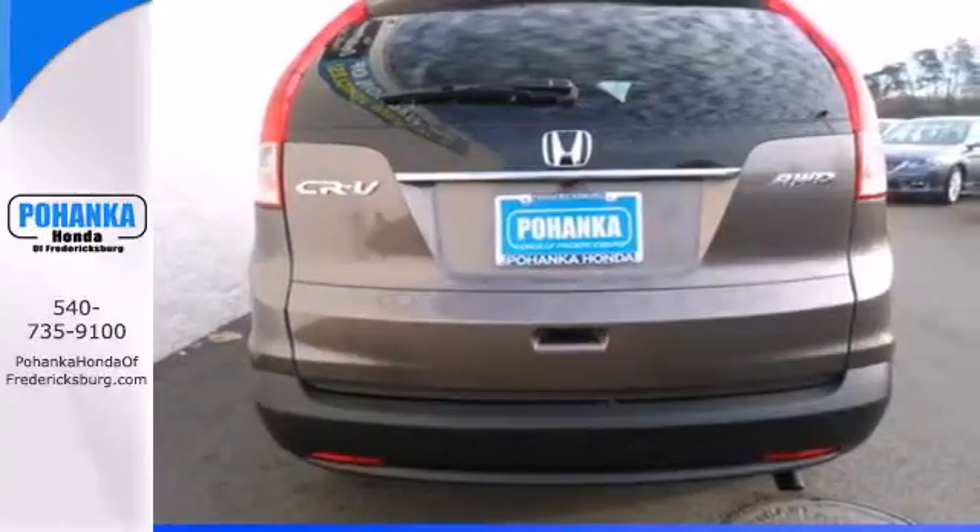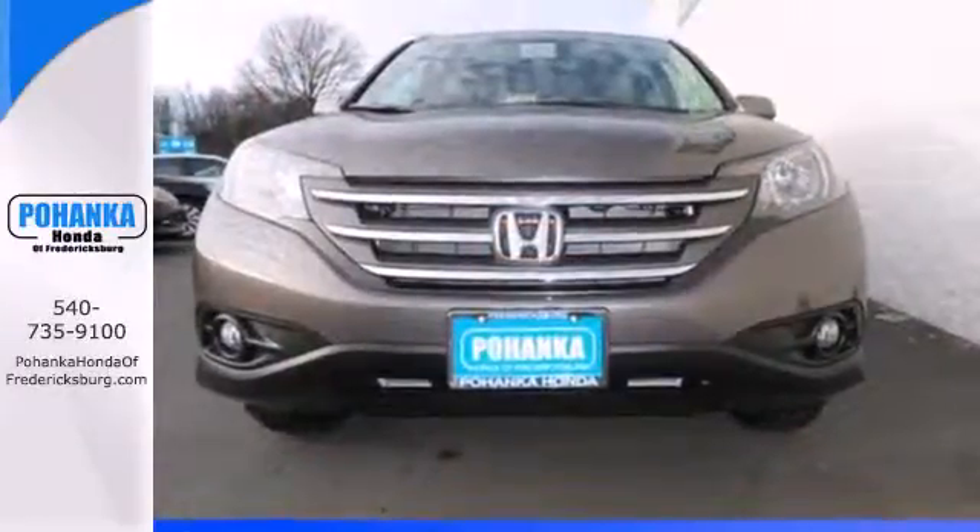This is the perfect alternative in a sea of bland, small SUVs. Check it out today.